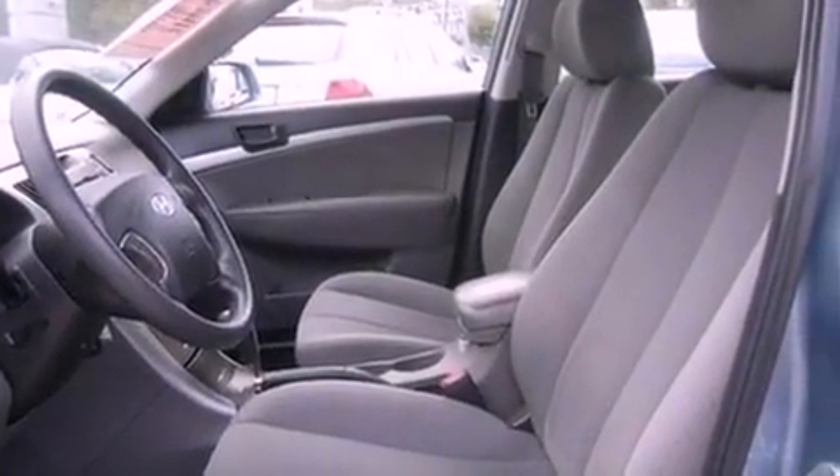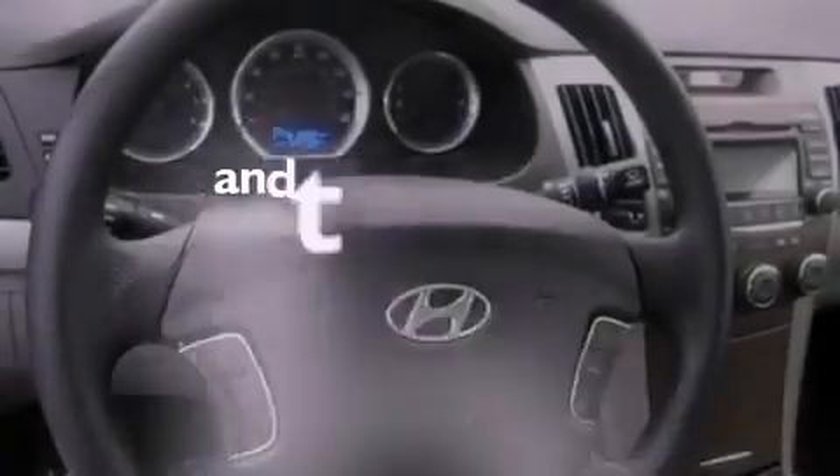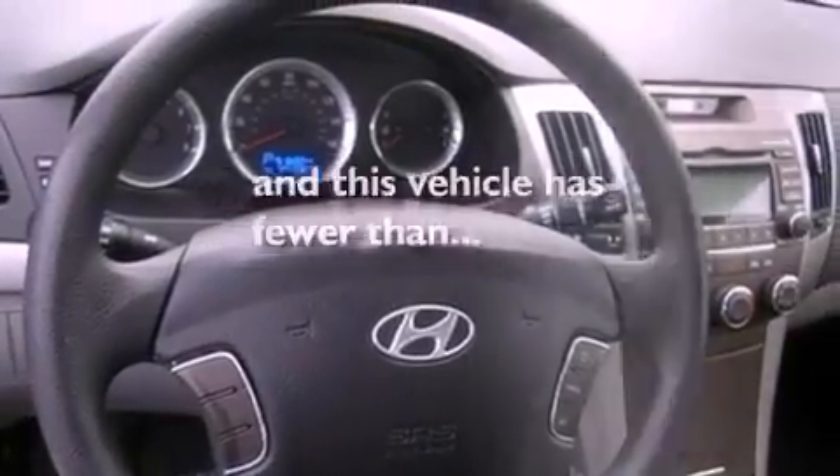Additional features include an anti-lock braking system, side curtain airbags, and heater vents for rear seat passengers. This vehicle has fewer than 48,000 miles on the odometer.